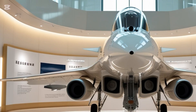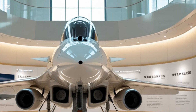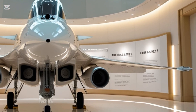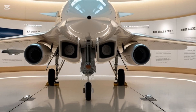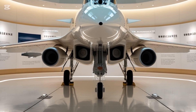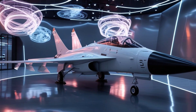On the global stage, the J-10C has already made waves. Pakistan became the first export customer, integrating it into its air force as a frontline multirole jet. With the PL-15 Beyond Visual Range missile, Pakistan's J-10C now rivals other regional jets like India's Rafale. This has shifted the air power balance in the region and drawn attention from defence analysts worldwide.